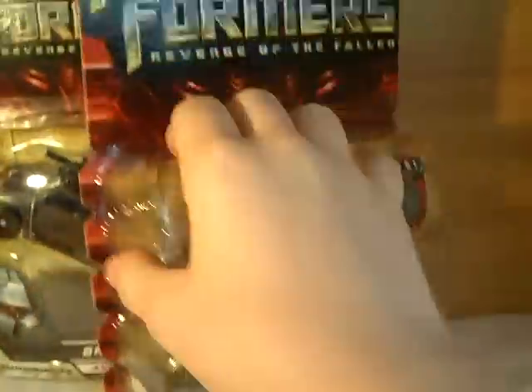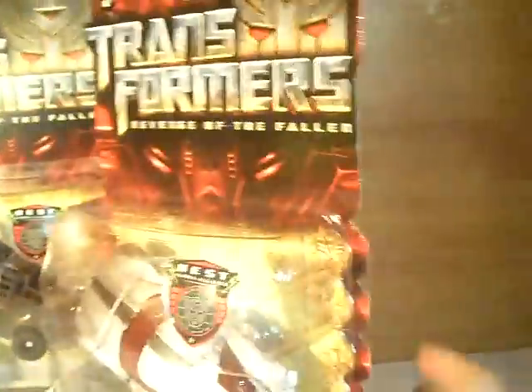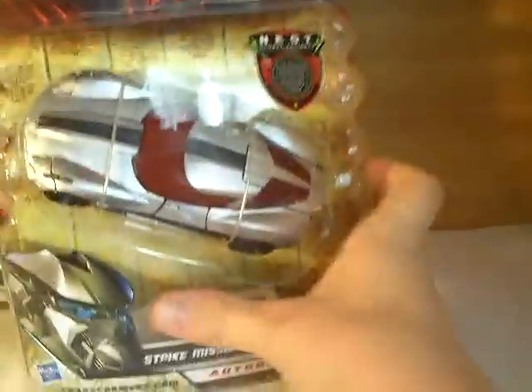I've got Strike Mission Sideswipe. I bought this as kind of an impulse buy because I actually quite like the colour scheme, so I decided to get this guy instead. So now I have all the Sideswipes. That's it for Deluxes.